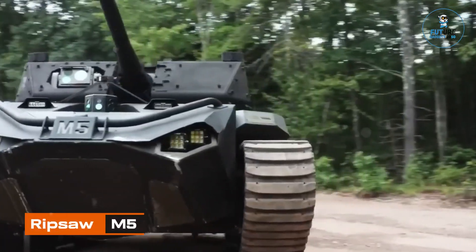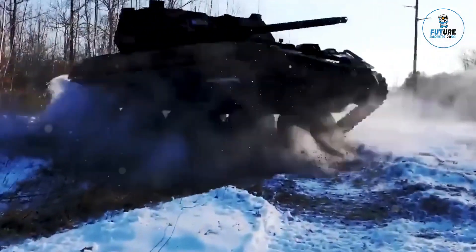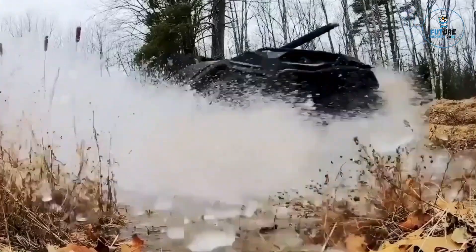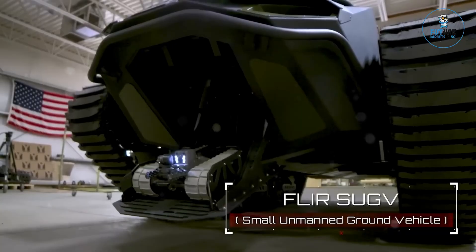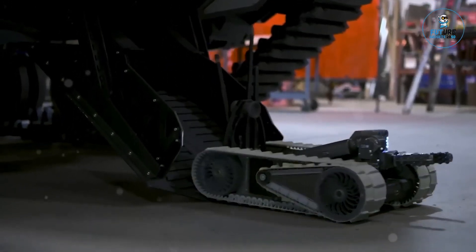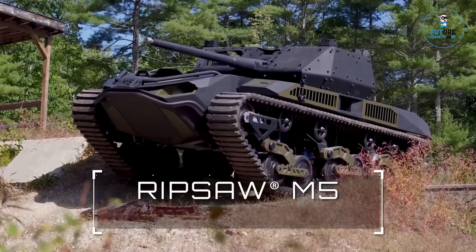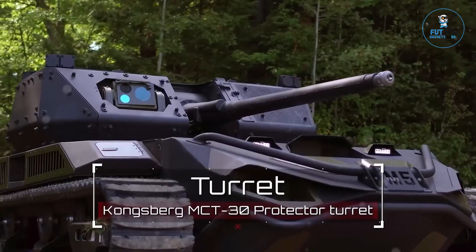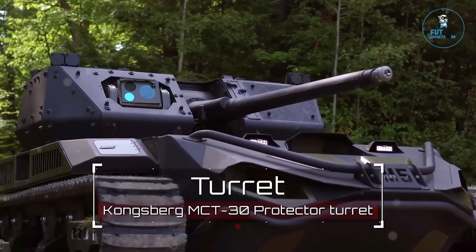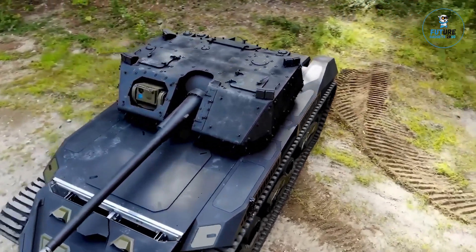Ripsaw M5. As part of the Army's modernization effort, the service plans to develop and field light, medium, and heavy versions of a robotic combat vehicle, giving commanders the option of sending unmanned vehicles into combat against enemy forces. Howe and Howe started developing the Ripsaw platform shortly after the attacks of 9/11, but the M5 version is far from being the status quo, Jeff Howe, senior vice president of the firm, told defense reporters recently.